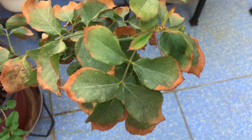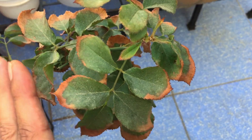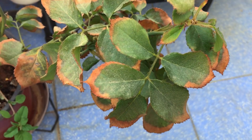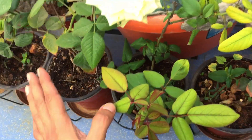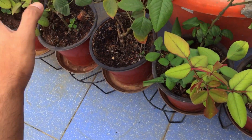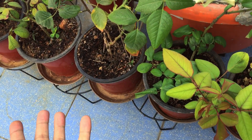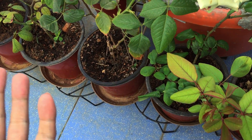If I want I can prune this plant completely, but I'm not going to do that. I will leave it as it is, treat the pest, and I have moved all of my rose plants towards this new location.